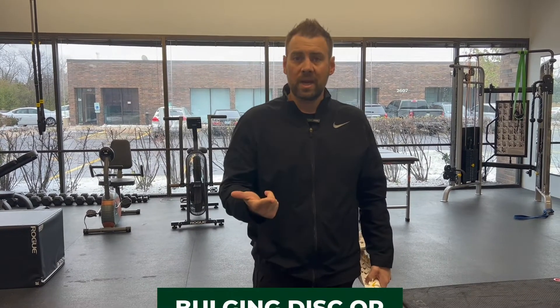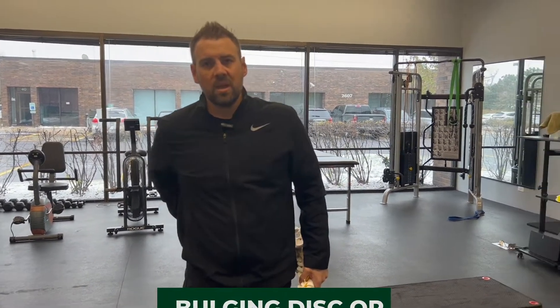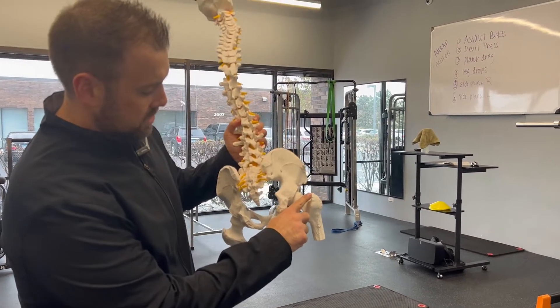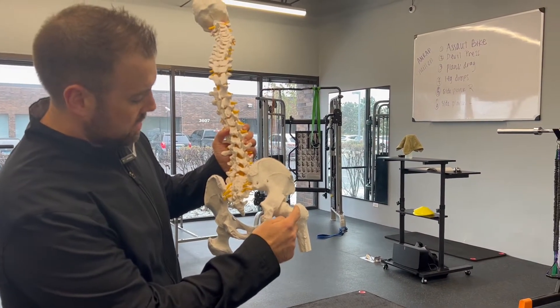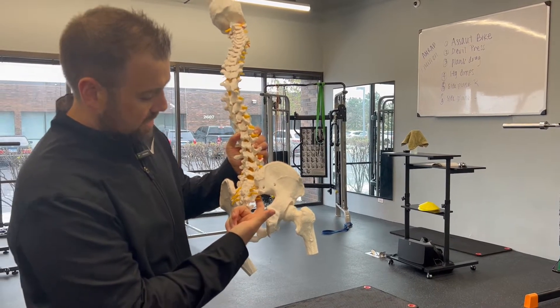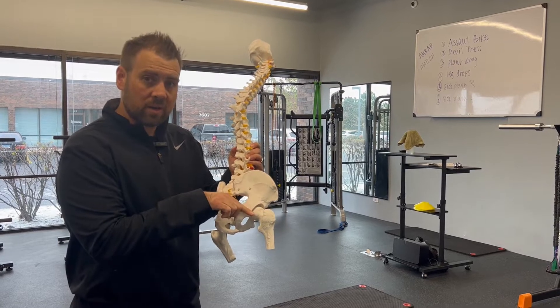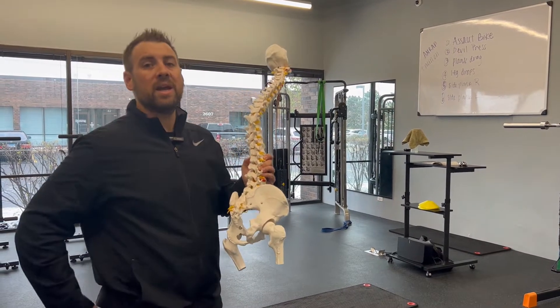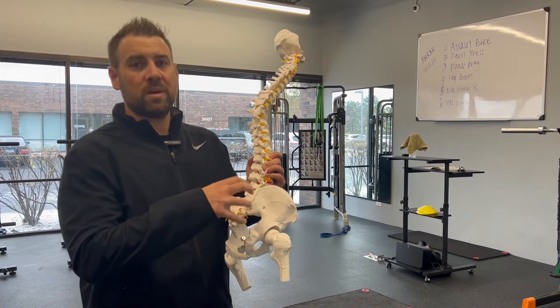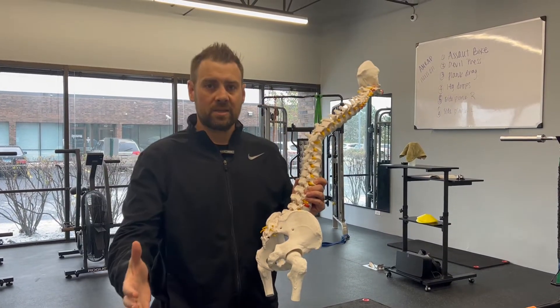One of the most common things causing sciatica is a bulging disc or a herniated disc, but you can even get something like piriformis syndrome. The piriformis muscle attaches out to that outer leg femur and comes across and attaches on the inside of the sacrum. So that sciatic nerve runs right underneath there. If that muscle gets really tight, it actually pushes down on that nerve, creating an impingement there and giving you those sciatic type symptoms.